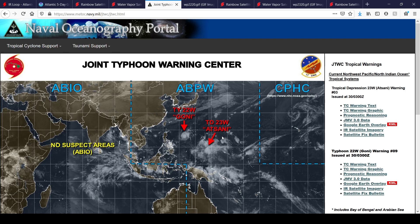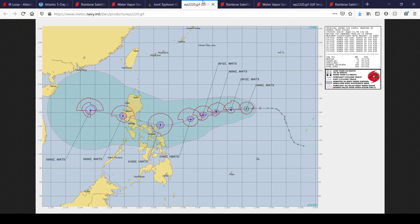We also have developing Tropical Storm 23W, also named Atsani, which could potentially pose a big threat to the Philippines later on down the line next week. Potentially — keyword on that.